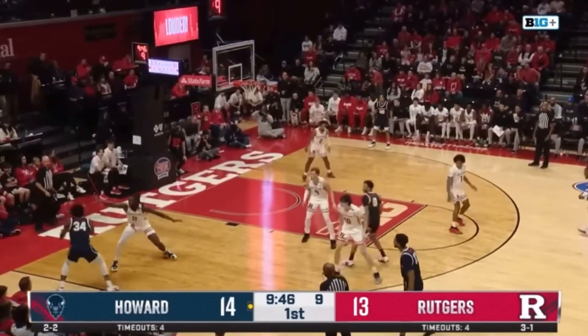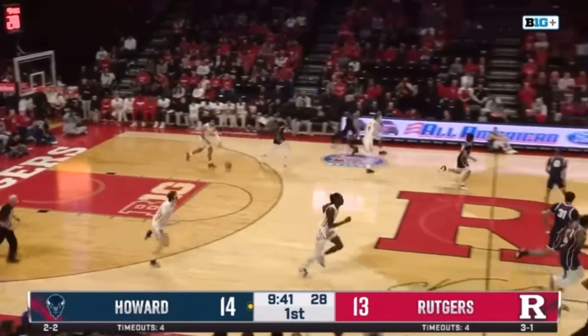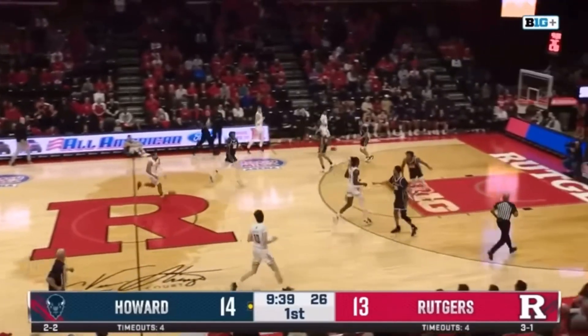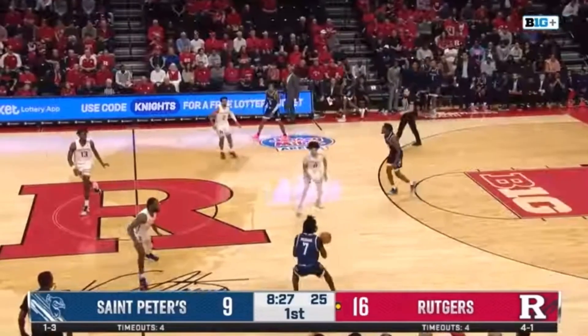Fernandes is an ideal point guard for Rutgers to run in transition. On this play, you see his savviness in how he runs the break, ultimately leading to a wide-open three for himself at the top of the arc — and the career 38% three-point shooter drains it.